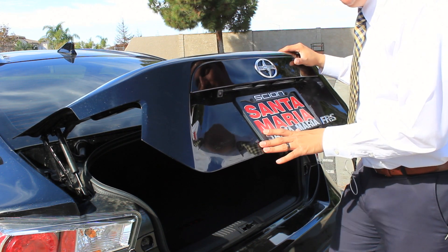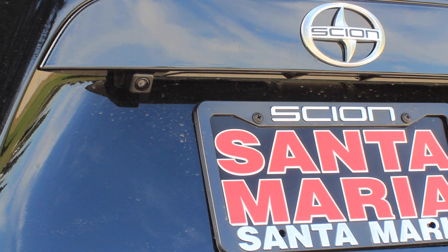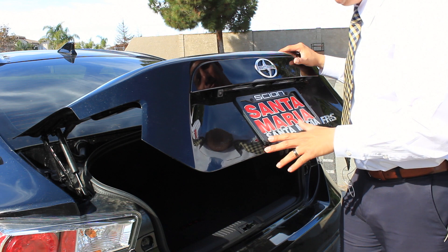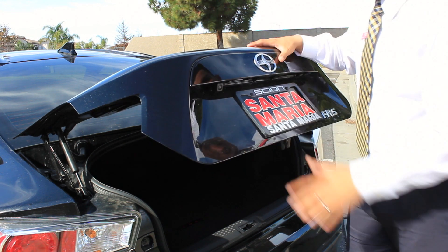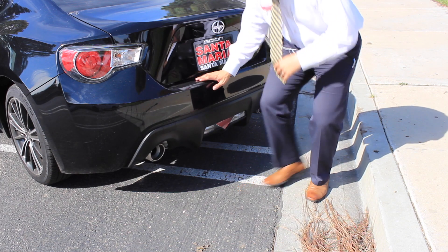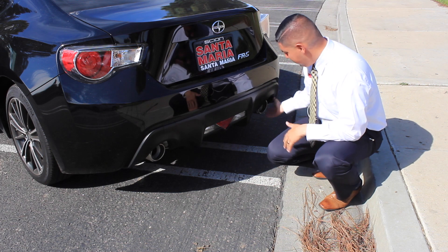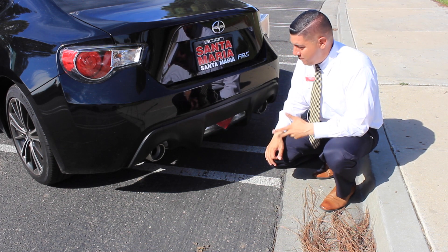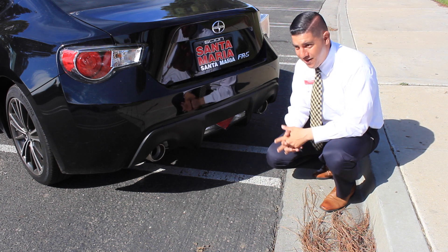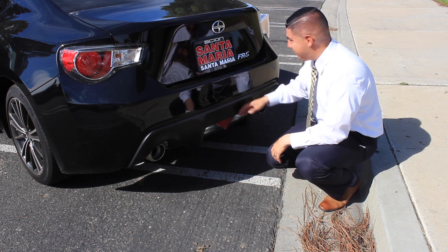For the 2016 Scion FR-S, they added a backup camera, which is really helpful because the rear visibility can be tough. The dual exhaust is a nice touch too — it looks really good integrated into the bumper. You also have your backup lights, which look really nice. I think every sports vehicle should have dual exhaust.